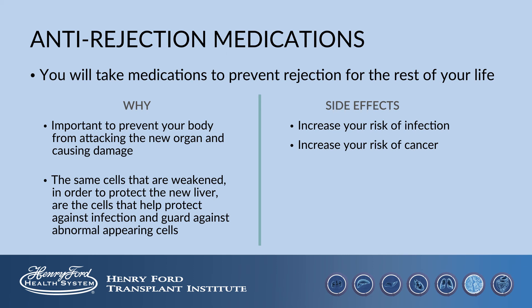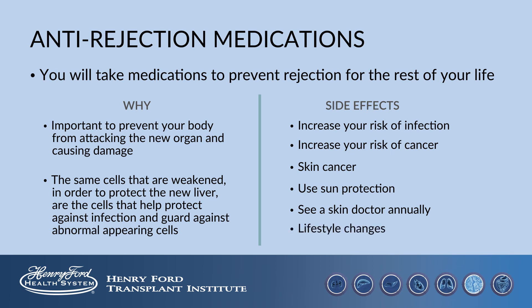The most common cancer following liver transplant is skin cancer, so it is important that you use sun protection after transplant and that you see a skin doctor once a year. There are some lifestyle changes that go along with transplant that are largely targeted at decreasing your exposure to infections. You will learn more about these during the evaluation process.